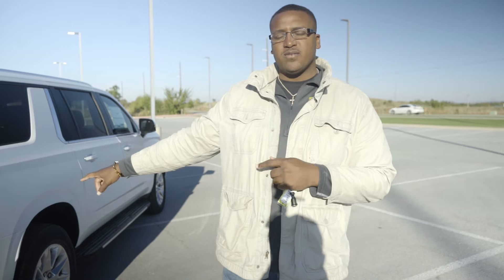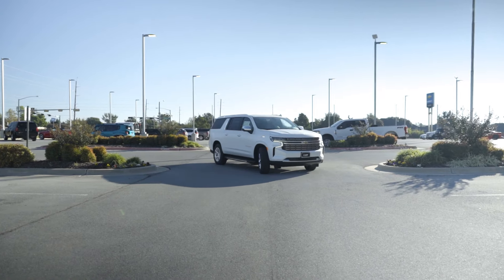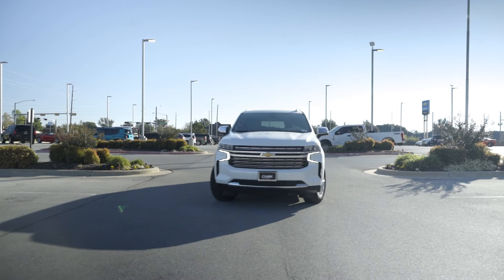Hey, this is James at Classic Lawton Chevrolet. We're going to do a full overview of this 2021 Premier Suburban. The first things I want to talk about are the fuel economy. The fuel economy on this vehicle is excellent, especially for its size. You're getting 15 miles in the city, 20 on the highway, 17 combined.